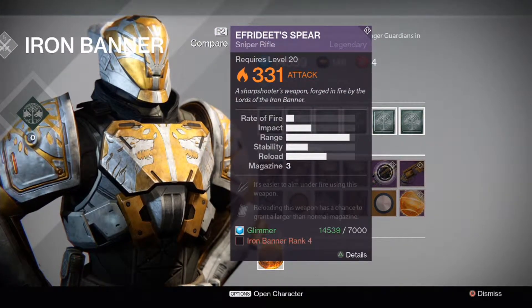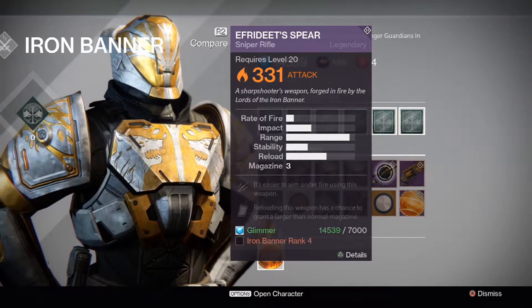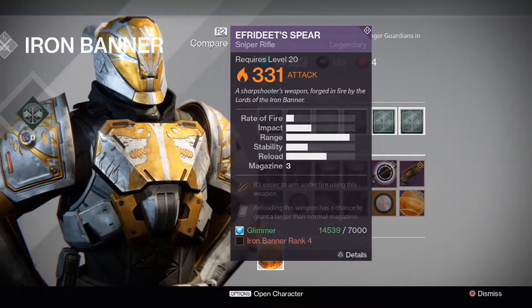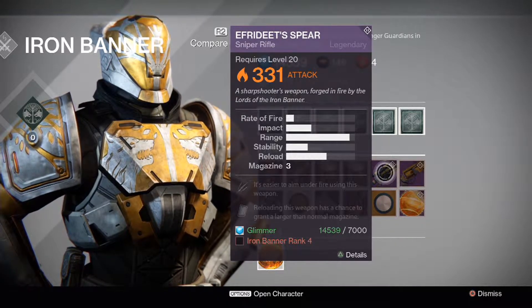Now on to the weapons: the Ephrodite Spear Sniper Rifle. It's easier to aim under fire using this weapon, and reloading has a chance to grant a larger than normal magazine. It costs 7,000 Glimmer, unlocked at Rank 4.